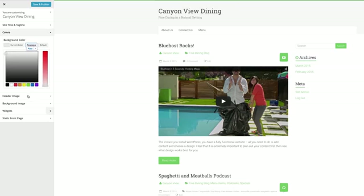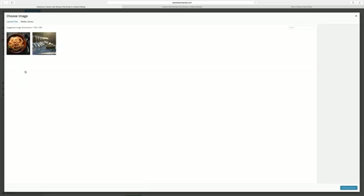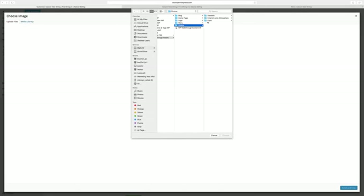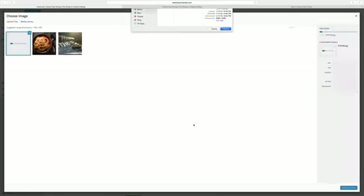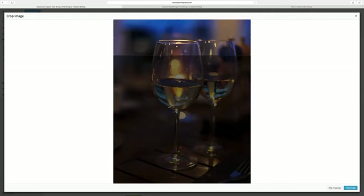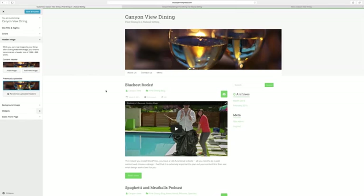Some themes let you upload header images. Let's do that now. I'll click Add New Image, Upload Files, and upload an image. If an image doesn't match the exact header dimensions, WordPress helps you crop it to fit. Drag the clear area where you like and click Crop Image. It looks pretty good — I like it.